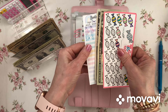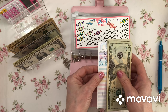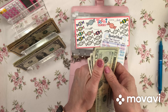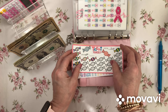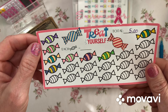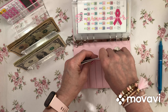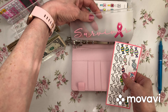Five dollars goes into Treat Yourself. Treat Yourself now has 25, 35, 40 dollars. Let's color a cute little candy — ta-da! This tracker is so cute, it is by Mel's Budget Designs.